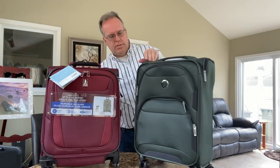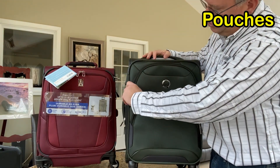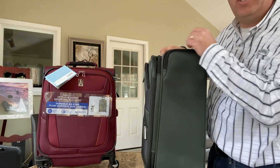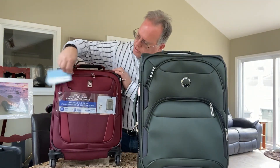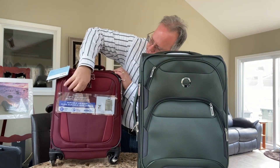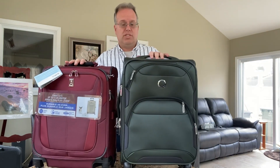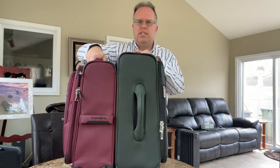What about pouches? From a pouch perspective, the Delsey has three pouches: one up front, one on the side, and a Secrets pouch on the side. The Travel Pro only has two pouches — one on the side, one inside. I like the Delsey better from the pouch perspective, because the Travel Pro's pouch is a little harder to get to. But from the size component, you can see the Travel Pro is a little smaller than the Delsey.